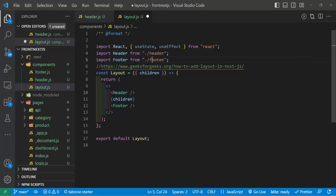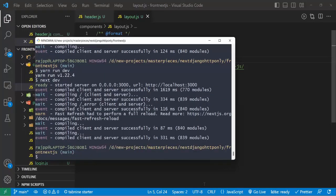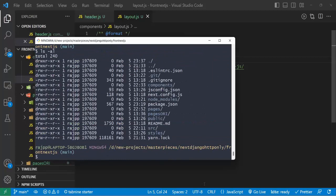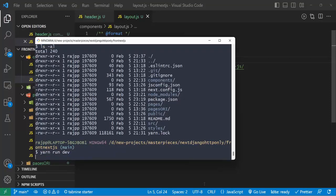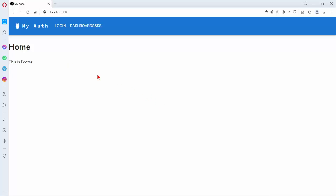That's the second mistake that causes hot reloading to stop in Next.js. To re-enable it, we delete the '.next' folder again. We check — it's not there in the list. Then we run 'yarn run develop' again. Now let's look at the terminal and refresh.